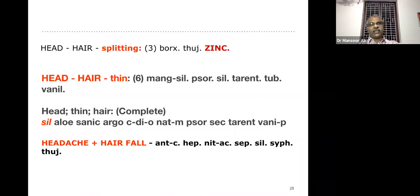Another common complaint in ladies is splitting of the hair — splitting of hair ends. That is also because of vitamin and mineral deficiency. The most important remedy for splitting, usually found at the end of the hair. Then thin hair — the most important remedy mentioned in the synthesis repertory is Silicea.